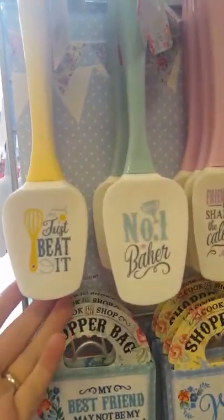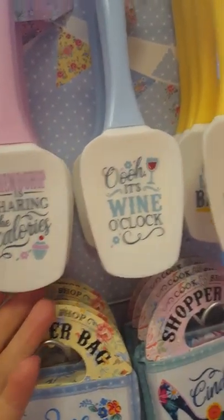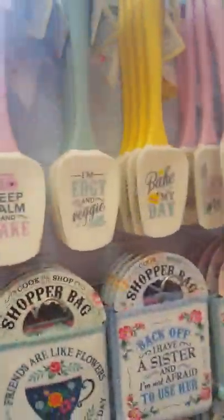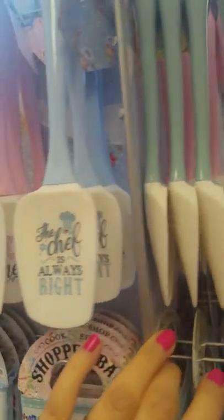There are some quite good sayings on them. So we've got 'Just Beat It,' 'Friendship is sharing the calories.' Around the top of the stand you have all the different sayings on the spatulas. One says 'I'm edgy and veggie.' And they're £2.99.